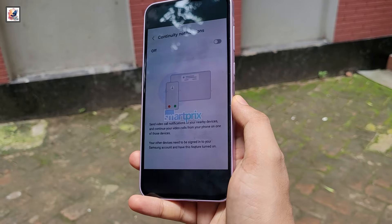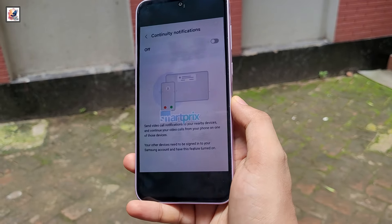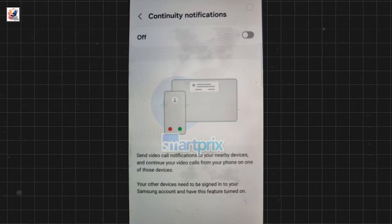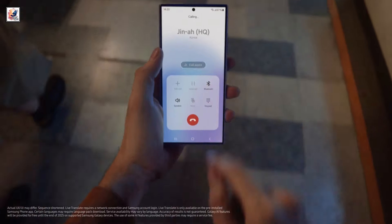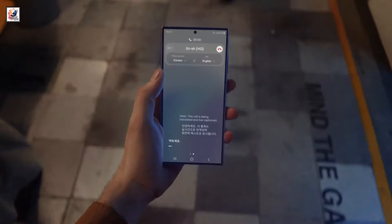One UI 7 will enable Galaxy users to seamlessly continue calls and video calls across devices. This means you could answer a call on your Galaxy smartphone and transfer it to your Galaxy Tab or TV with a simple gesture.